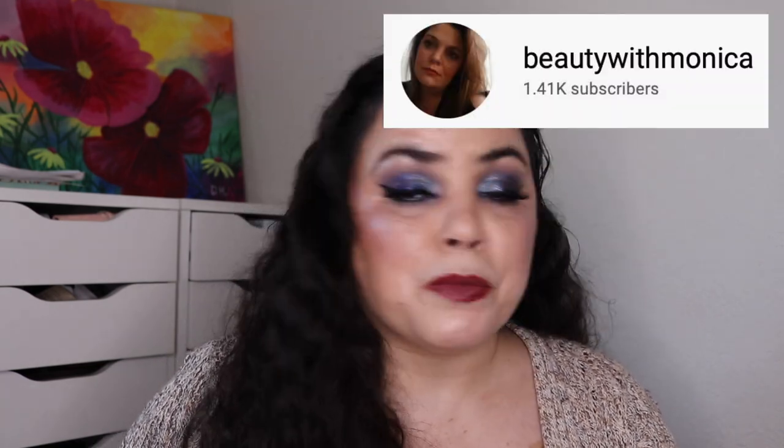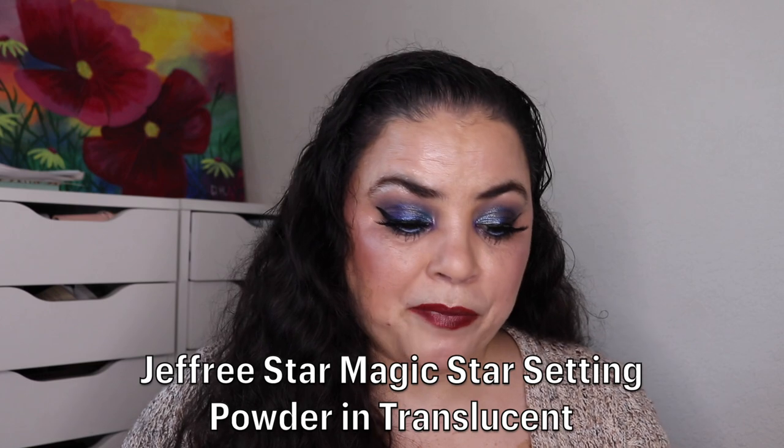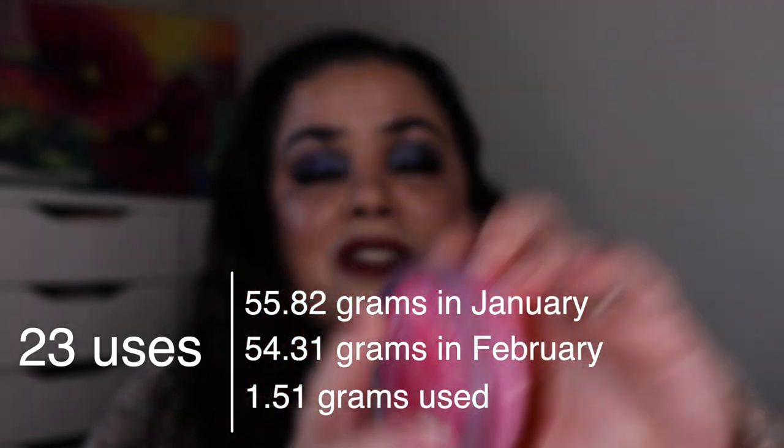The person who has been in here the longest is Monica — her channel is Beauty with Monica. For her I was working on my Jeffree Star Magic Star translucent setting powder. I had used this 237 times as of the last update, and I have used it 23 more — it is completely gone. I have finally finished this Jeffree Star powder. It was a decent powder and I will not be repurchasing it, but I'm really happy I was able to finally finish it. Monica will be rolling out — that powder got 260 uses.